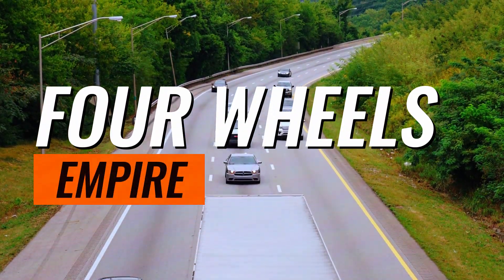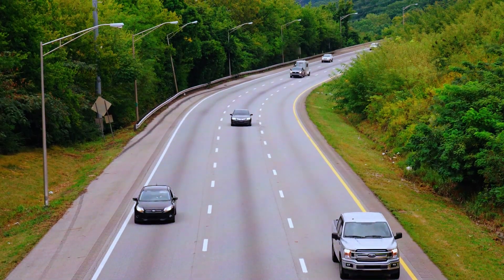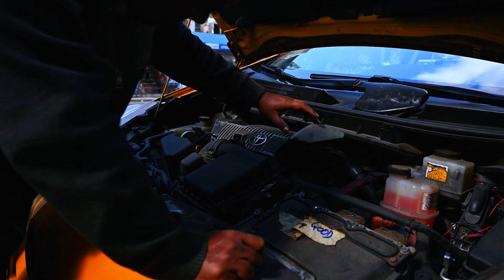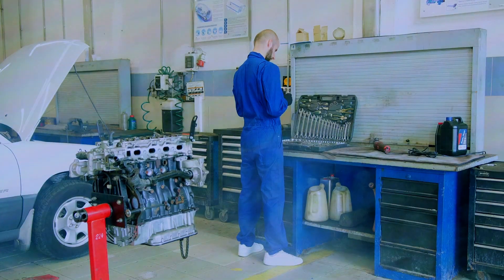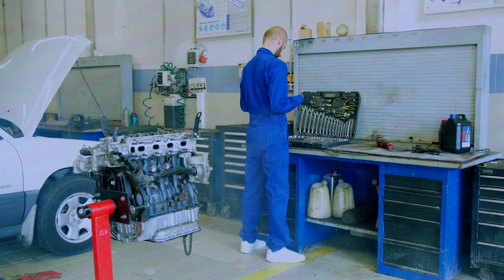Hey everyone, and welcome back to the channel. Today, we're tackling a common problem drivers face: the P0307 trouble code. This code indicates a cylinder misfire in your engine, specifically in cylinder number 7. Don't worry, though — we'll go through some steps to diagnose the issue and get your car running smoothly again.